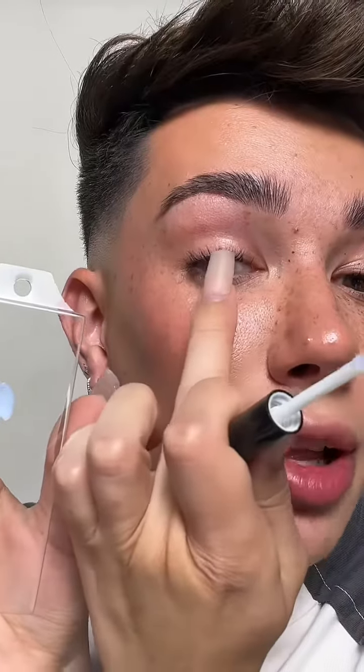I'm applying them in a pattern — short, medium, long, medium, medium — repeating across the lash line, finishing with a final medium and then some mascara. I'm at the other eye now, and look at how cute they look.